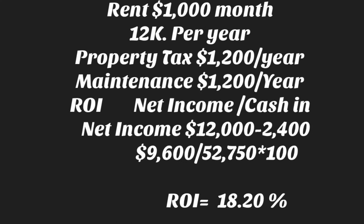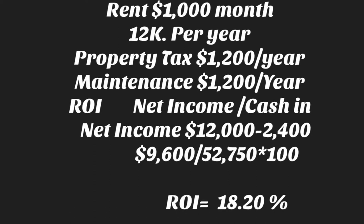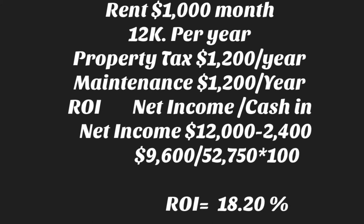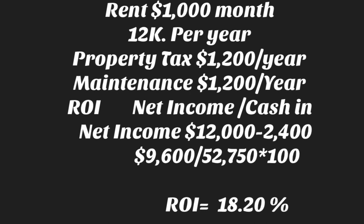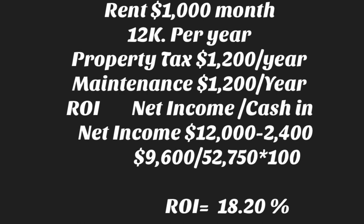Rental in this area for a three-bedroom, one-bathroom is $1,000 per month, so $12,000 per year. Property tax is $1,200 a year, maintenance is about $1,200 a year. ROI is net income divided by total cash put in. Net income is $12,000 minus $2,400 equals $9,600, divided by $52,750, multiplied by 100 — so the ROI is 18.20%. It's a perfect setup if you're looking for something cheap to buy, rent out, and have cash flow. See you next time, good luck!